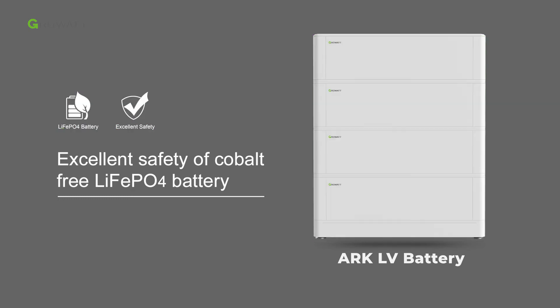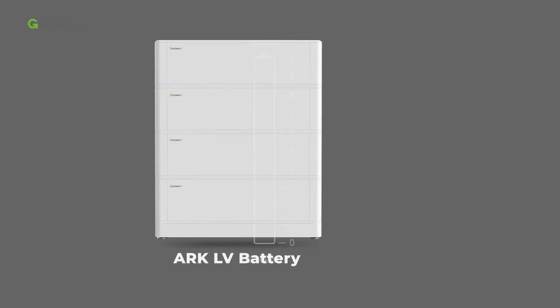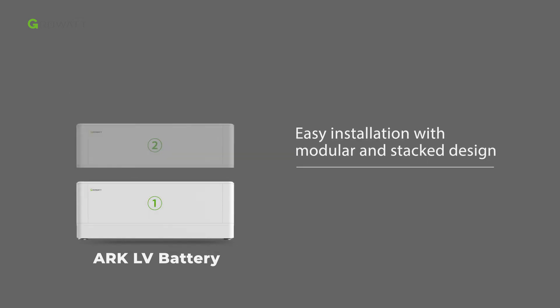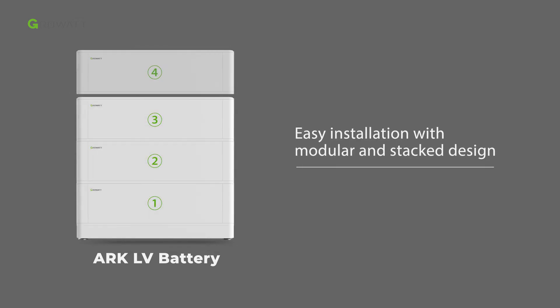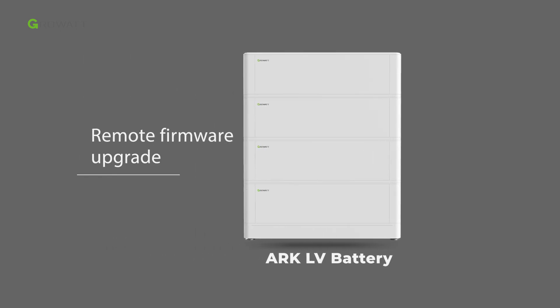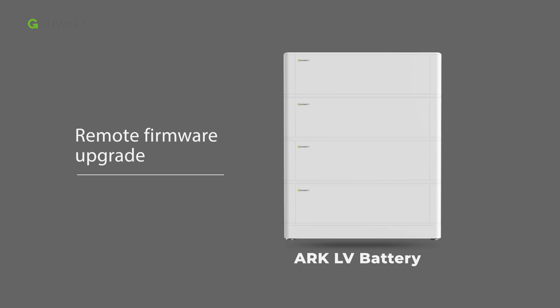It offers flexible capacity options for customers. Each battery module is 2.56 kilowatt-hours, with a maximum of 10 units in parallel, reaching 25.6 kilowatt-hours. The whole system features easy installation with a modular and stack design, and supports remote firmware upgrades to save on-site maintenance costs.